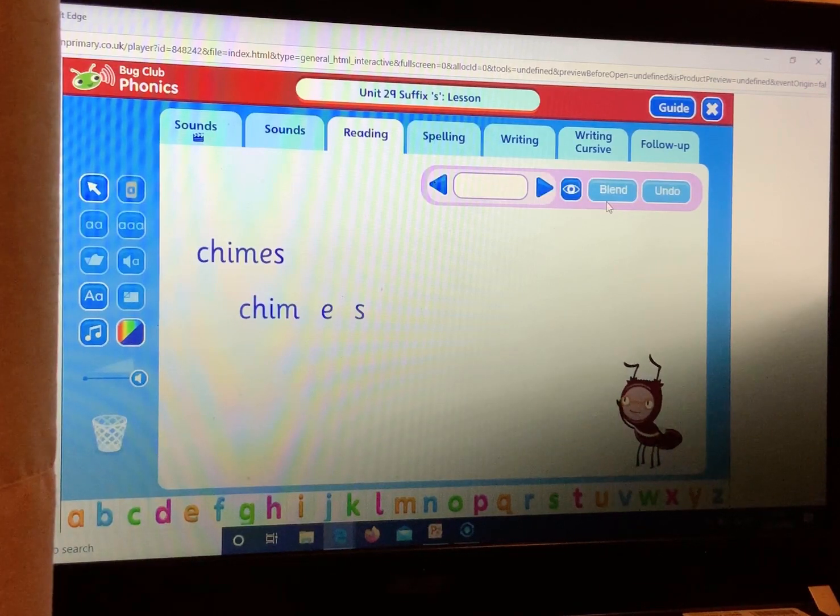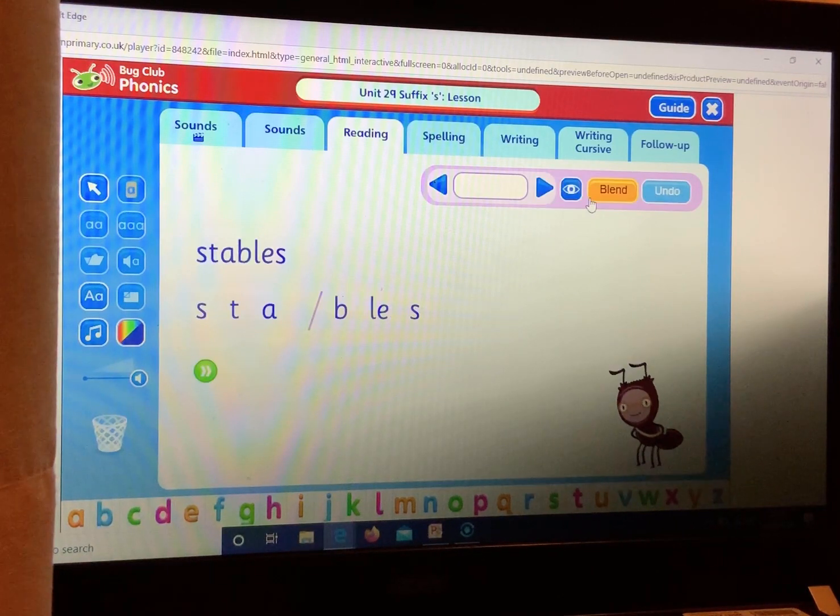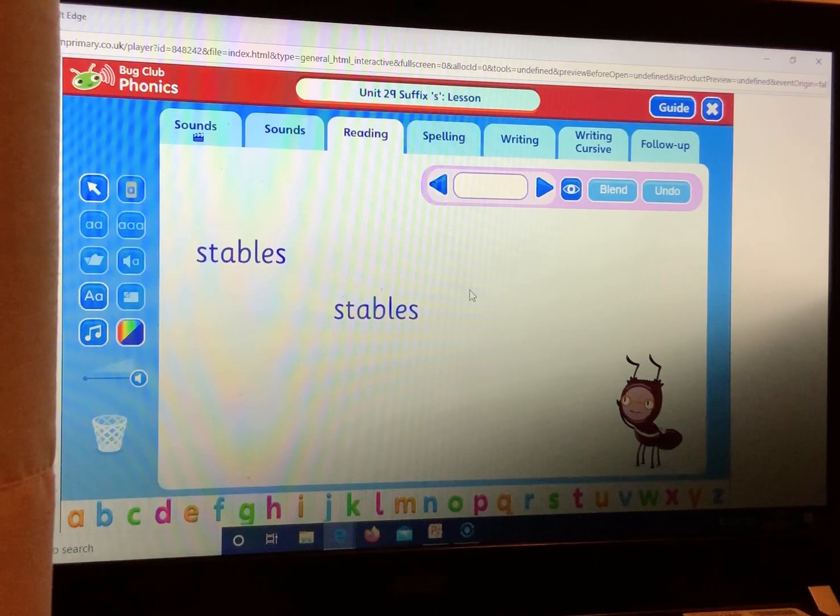Chimes. Chimes — your turn. Chimes. Stables. Stables — your turn. Stables.